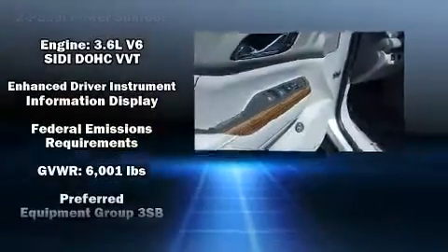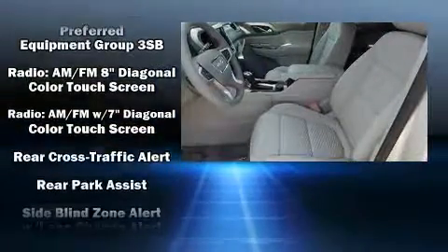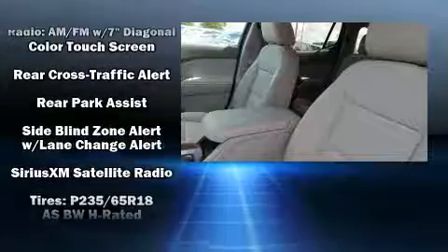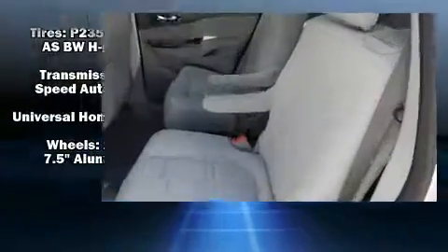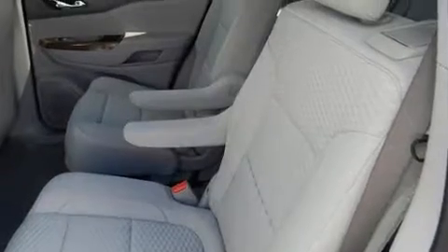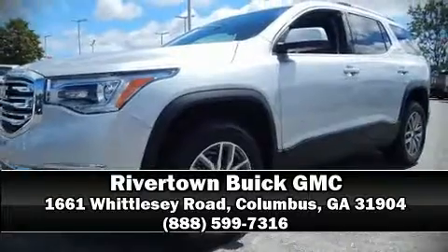Passengers are protected by various safety and security features including head curtain airbags, front and side impact airbags, traction control, brake assist, a security system, OnStar, and four-wheel disc brakes with ABS. Stop by our dealership or give us a call for more information.